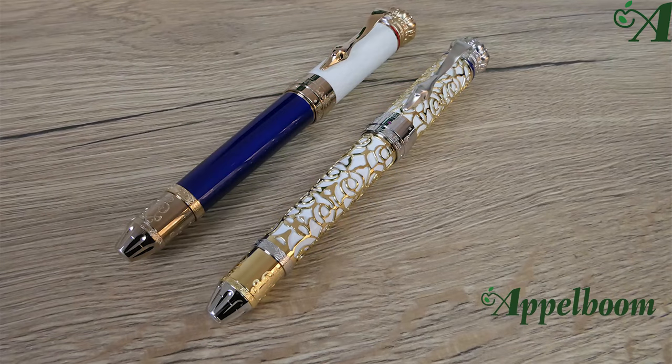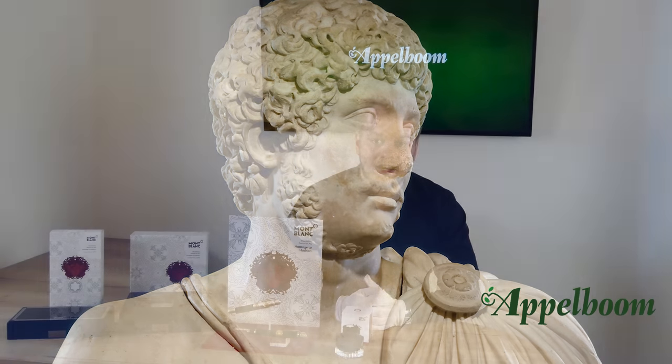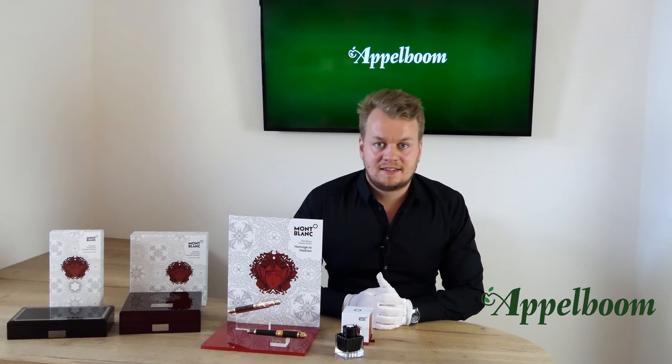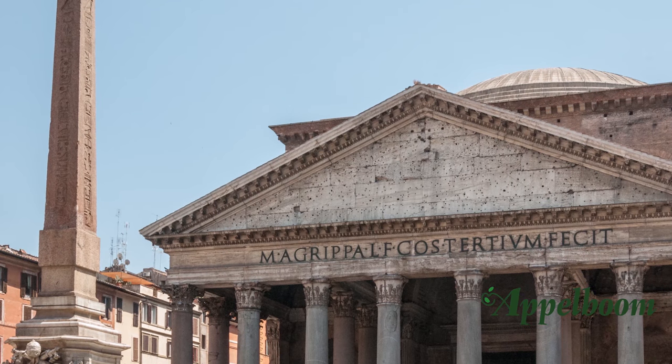Last year Mont Blanc honored Ludwig the Second with a beautiful edition, and for 2019 Mont Blanc decided to honor one of history's most powerful and respected rulers — Hadrian, known as a great emperor of peace and prosperity. Starting in 117, Hadrian ruled for 20 years over an empire spanning three continents. He was the successor of Trajan and was succeeded by Antoninus Pius. Hadrian spent more than half his reign outside Italy, always traveling and visiting almost every province of the empire.